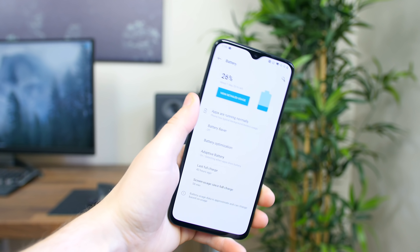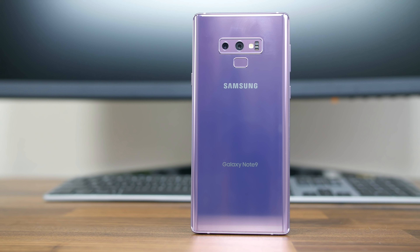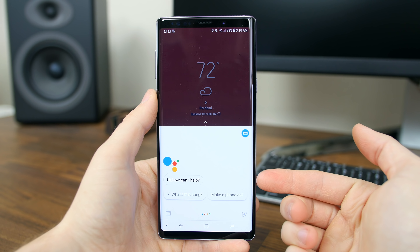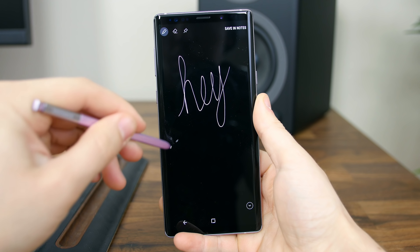If I had to pick the best smartphone of the year, it might be the OnePlus 6T. We also can't forget about the Galaxy Note 9, which received a number of spec upgrades including a larger 4,000 mAh battery. The Note 9 is the most feature-packed smartphone of 2018.